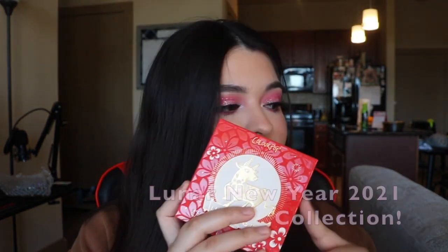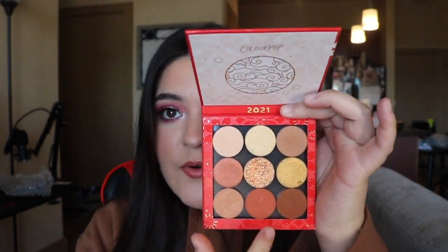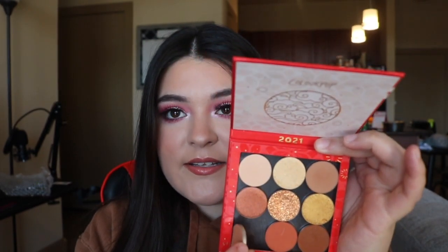I got the ColourPop Lunar Collection. I saw a lot of people talk about this collection and say they'd pass on it, but to be honest when you get close to it, it's actually really pretty. It comes with two palettes. I know I'm a little late — it's February and this came out in January — but it has beautiful colors. You can take the pans out with magnets, which I thought was pretty cool because you can rearrange the shadows however you want.